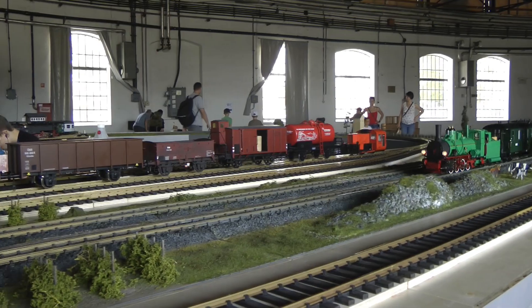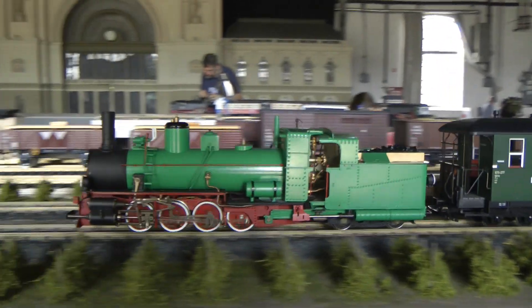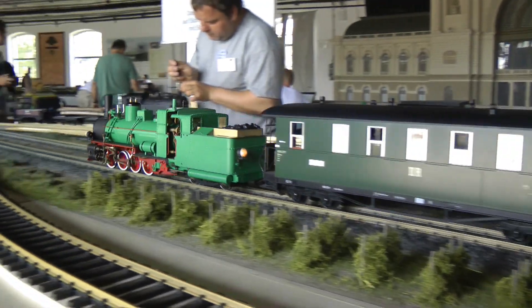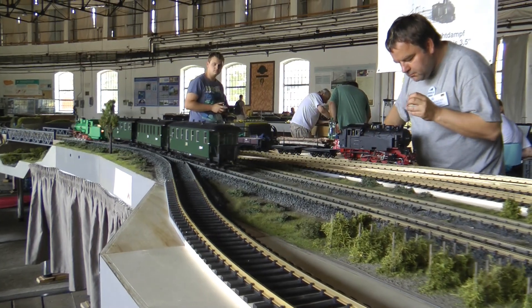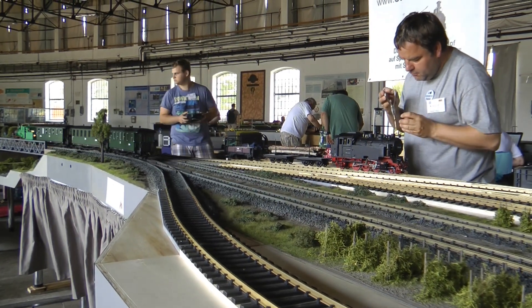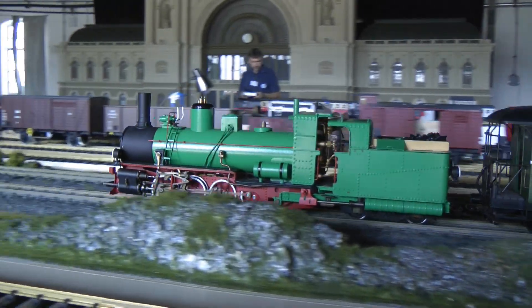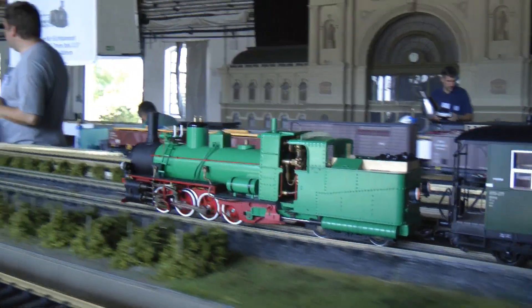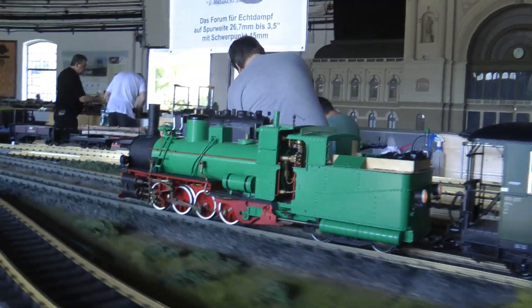They featured a couple of G scale and one scale layouts as well. You can see a modular one scale layout which mostly featured live steam engines, with modellers from Austria, Germany, and Hungary. It was mostly narrow gauge Austrian and German stock.